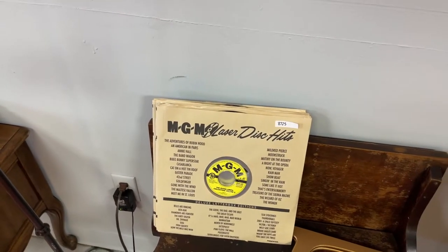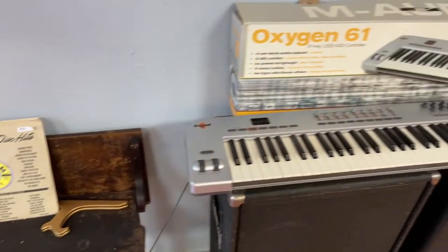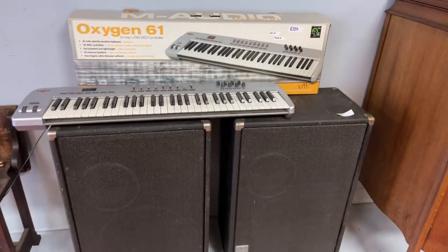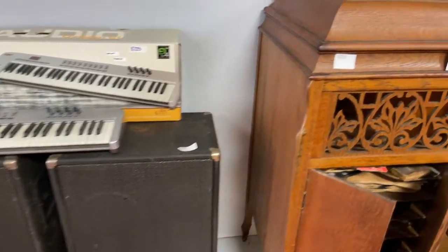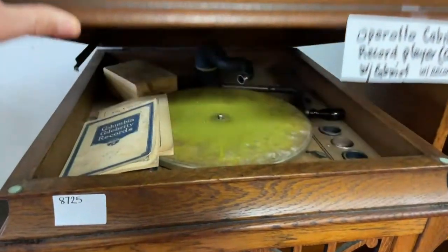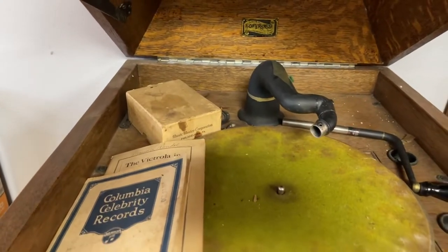Laserdisc hits — cool! Check it out. Got an Oxygen 61 keyboard. We've got these really nice speaker stacks, lots of speakers and stuff like that. Got this amazing Apparello cabinet record player — nice piece right here. Got all the stuff, very, very old.